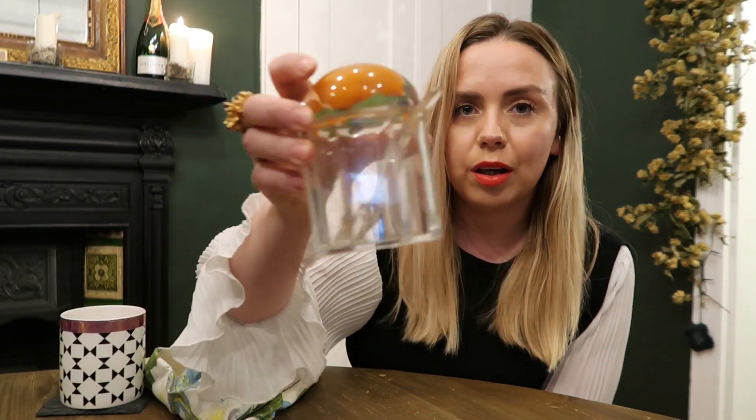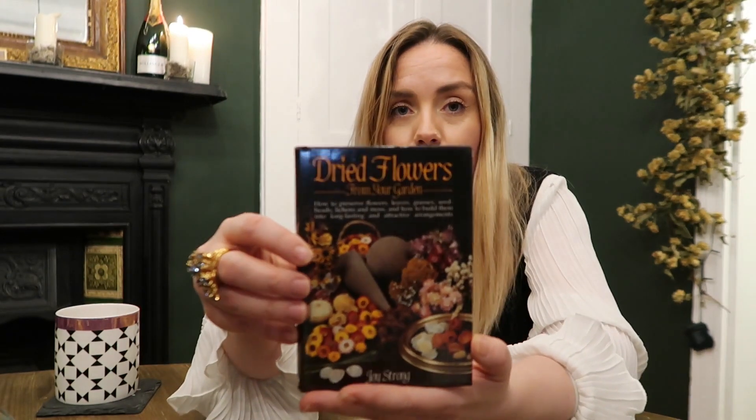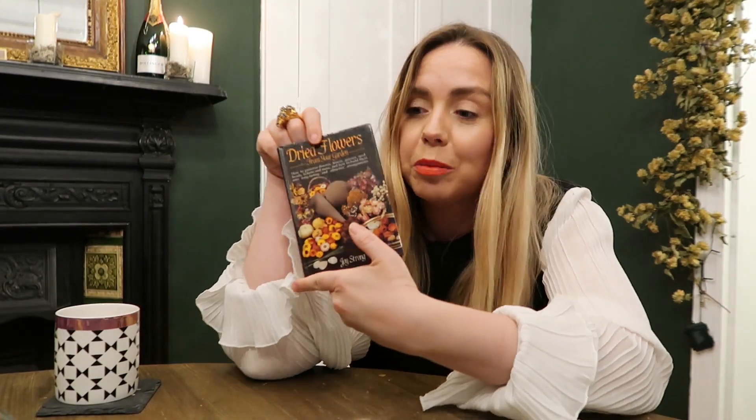I found the spoon for the marmalade — just a little acrylic spoon that sits in the jar. That might be my favourite item! Then I have a couple of home-related books. The first is this dried flowers book — I'm really into dried flowers, I've got my dried hops behind me. My nan was really into flower arranging. I don't know when she got it but it was first published in 1984. It's called 'Dried Flowers from Your Garden' and covers how to preserve flowers, leaves, grasses, seed heads, lichens, and moss and how to arrange them. Thank you, nan — I hope I can do something with this this year.